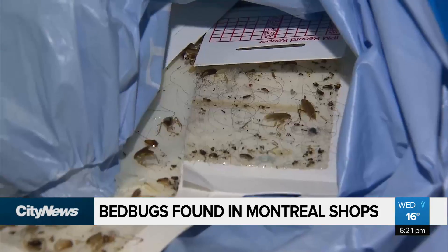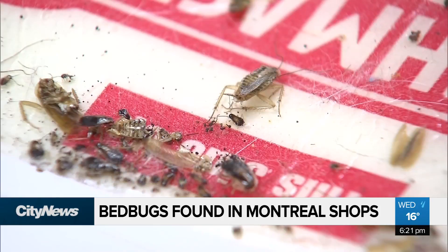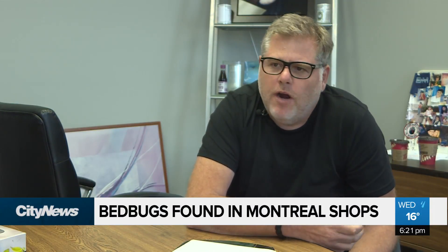DM Extermination says there are ways to protect yourself in this new bed buggy world. Look at whatever you're going to try on right away. Look at the area. Look where you're going to drop your clothes in the dressing room. When you get home, even if it's a new garment, run everything through a dryer on a heat cycle for 20 to 30 minutes, just to be careful — just an extra step of precaution. In Montreal, Emily Campbell, City News.